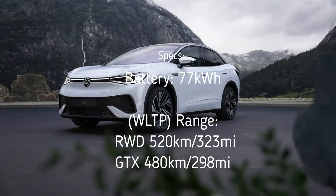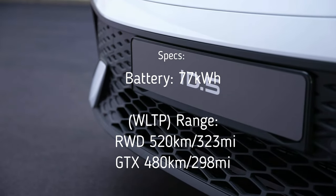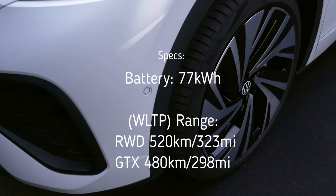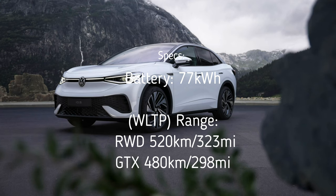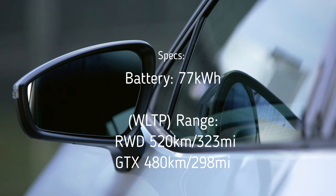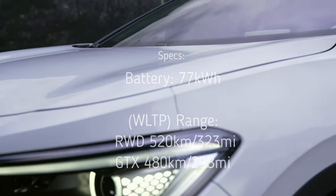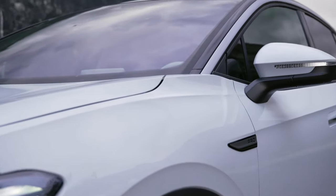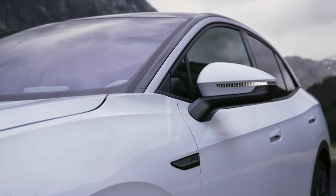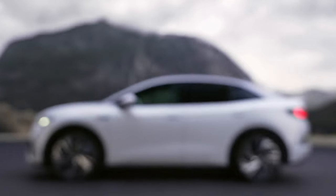The only battery option available on the ID.5 is the larger 77 kWh battery pack, enabling a range of up to about 520 kilometers (323 miles) in the rear-wheel drive models — that's a WLTP combined number; we don't have EPA numbers yet. The ID.5 GTX has a lower estimated range of about 480 kilometers (298 miles) compared to the rear-wheel drive model.